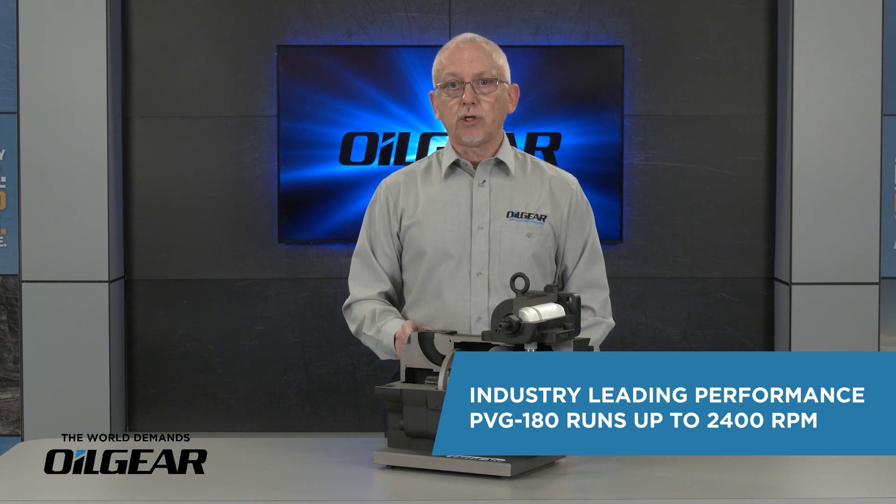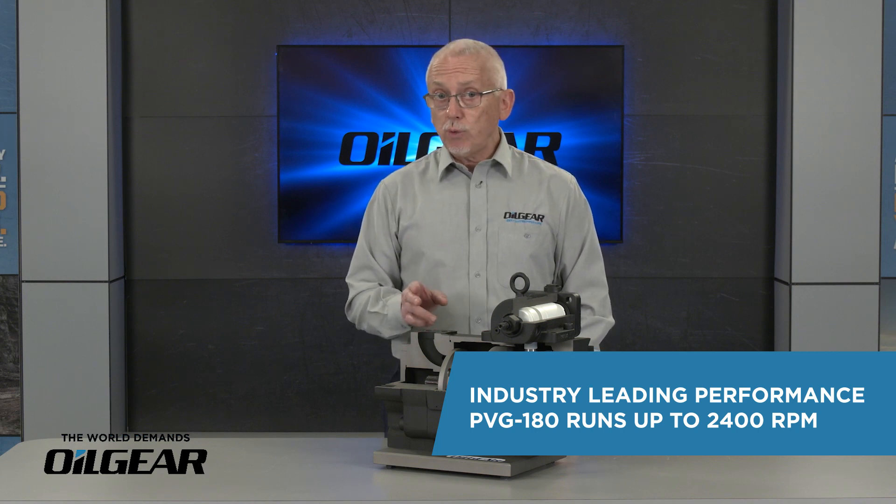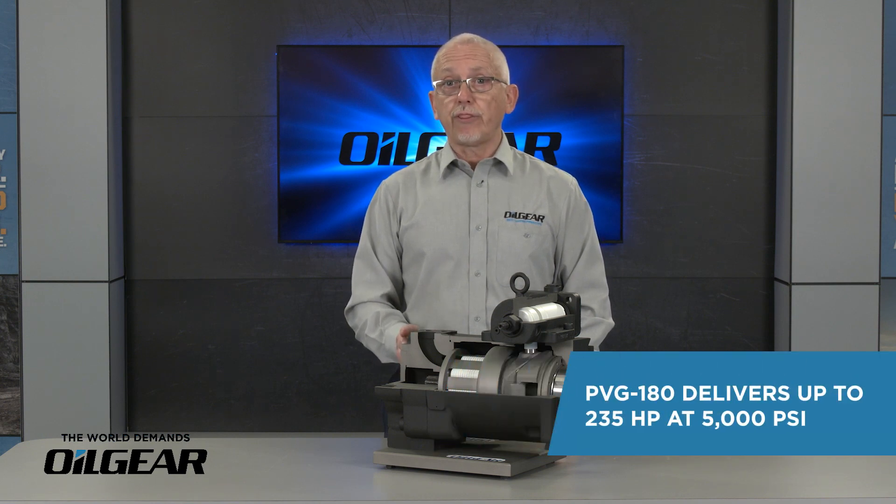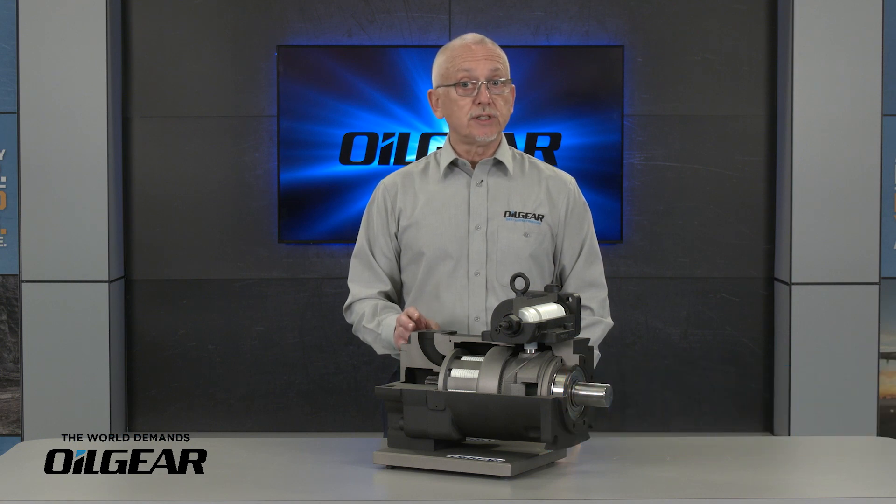This high rpm includes the larger PVG 180, which recently was upgraded to 2,400 rpm, giving you up to 235 horsepower input at 5,000 psi, which means less cost and more performance on your machines.